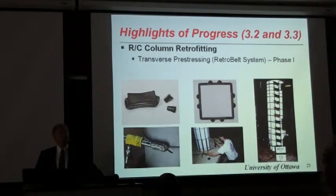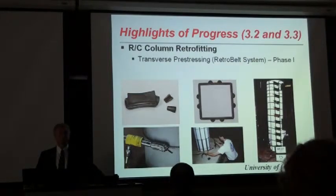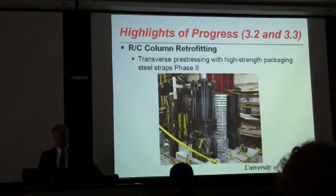In terms of element-level retrofit schemes as opposed to system-level retrofit schemes, which is really based on drift control, there was a procedure developed based on transverse prestressing. The idea was to control diagonal cracking even before it occurs by inducing active pressure in the transverse direction, combining concrete confinement with active as well as passive pressure, and also improving bond between steel and concrete in the splice region. This research was taken to phase two in order to resolve some of the practical difficulties associated with building columns.